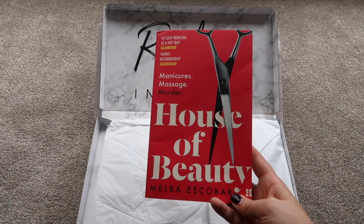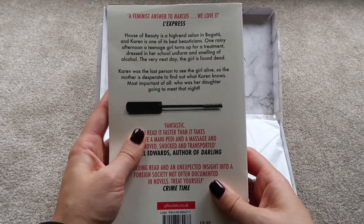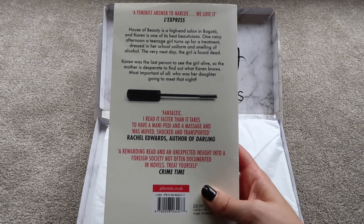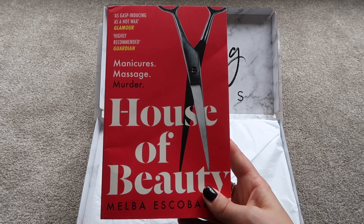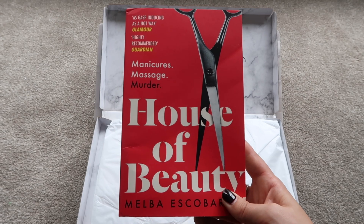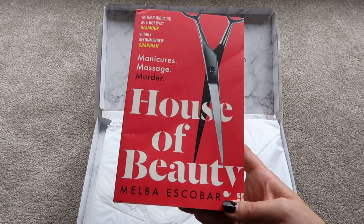From the March Reading in Heels box we received the book 'House of Beauty' by Melba Escobar. I actually really enjoyed it — it's been translated from another language and it's set in Bogotá, which is a place with a lot of unrest. It centers around a beautician at the House of Beauty and a girl who was murdered. It was a really exciting page-turner — not too thick, and not one I would have picked up otherwise, so I definitely recommend it.